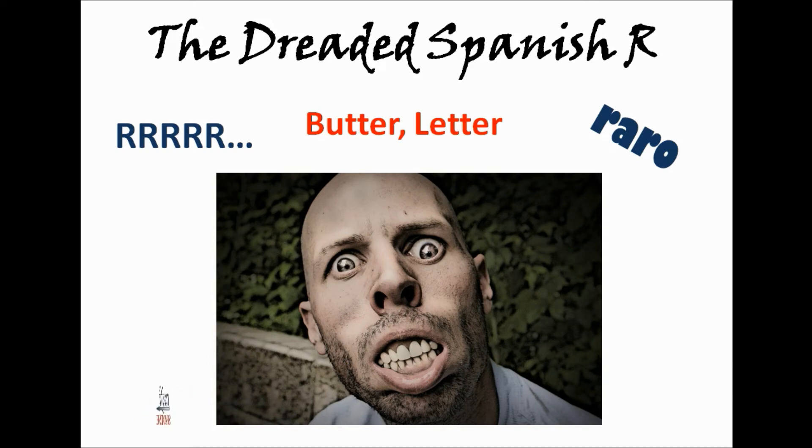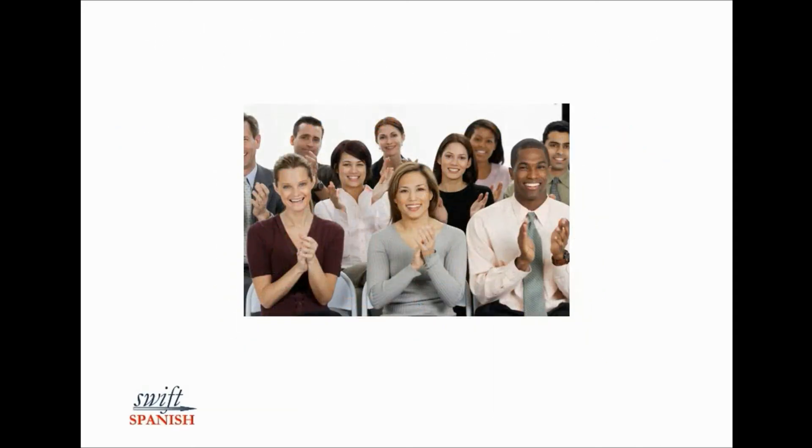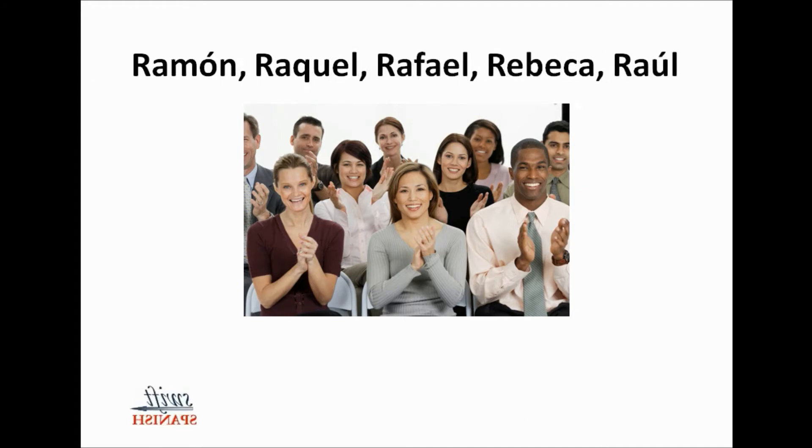The rolled R takes some practice, but don't worry if you can't get it just right. Some people try and try and never get it quite right — you will still be understood. Here are some names that start with R, so it'll be rolled: Ramon, Raquel, Rafael, Rebeca, Raul.